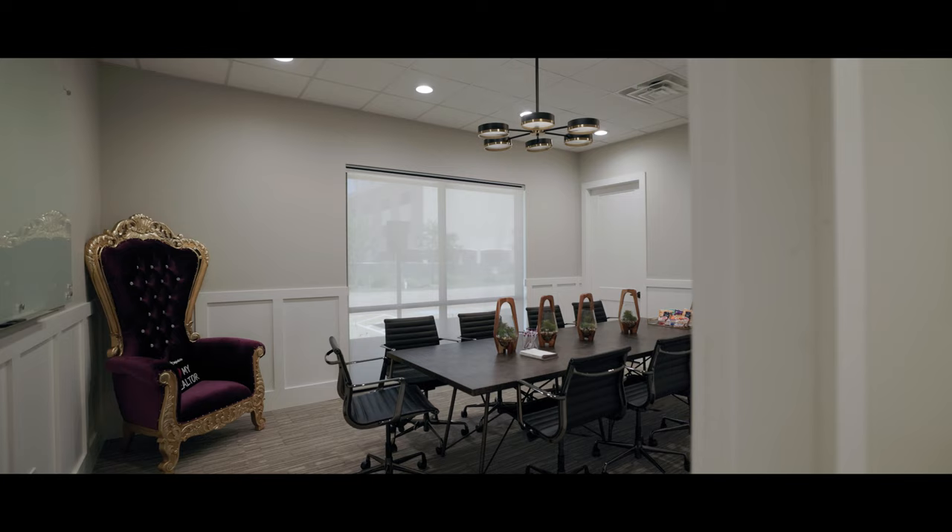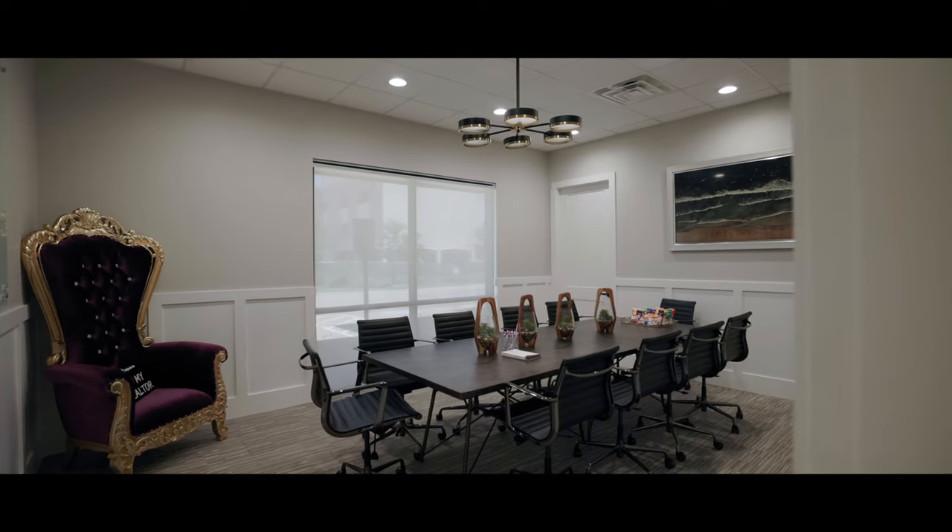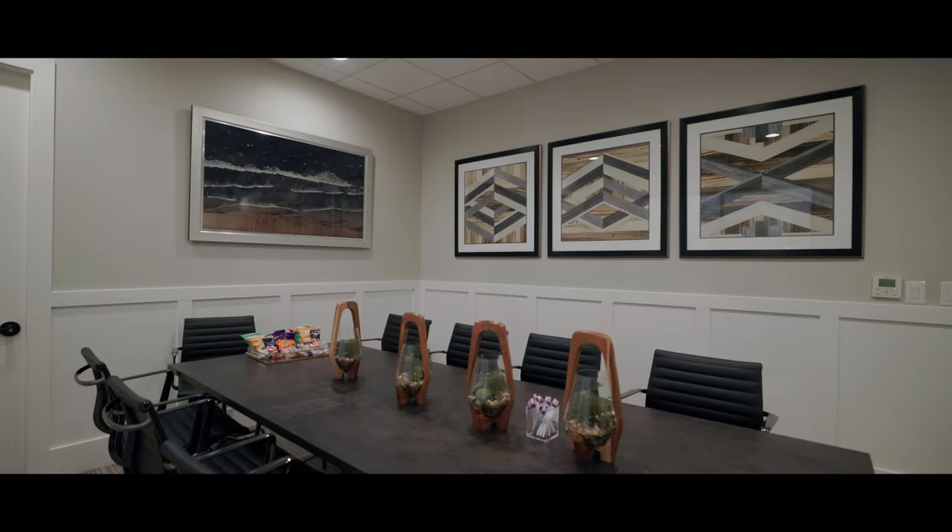In our Katy office, we have two rooms where we can close you very conveniently. This is my favorite room and it is the largest. This one can accommodate your family, your children, your neighbor, your friend — whoever you want to bring to closing.